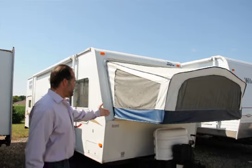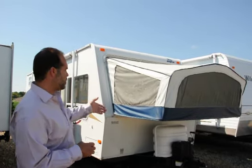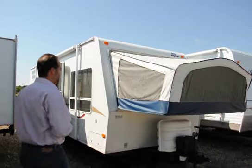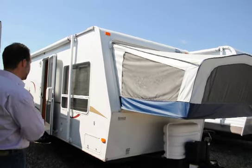Up front here we've got two LP tanks with an automatic switchover regulator. Basically, if one tank runs out in the middle of the night, you don't have to run out in your underwear to switch over to the second tank — it does that for you. It comes with a deep cycle battery on board. The spare tire is conveniently located up here in the A-frame, which makes for a shorter package and a cleaner look in the back.